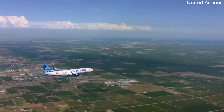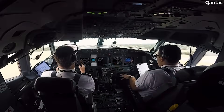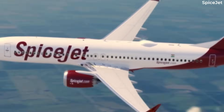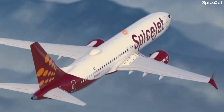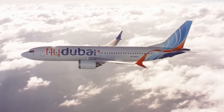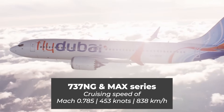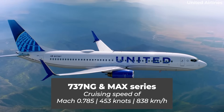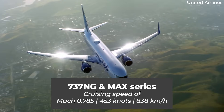However, many newer 737 models have since been built, so how does their cruise speed compare? The Boeing 737-NG — which includes the -600, -700, and -800 variants — and the 737 MAX families are categorized separately in terms of their listed cruising speed. Perhaps unsurprisingly, these later generations of 737s are faster, but only by a small margin. Specifically, aircraft from these newer series are listed as having a cruise speed of Mach 0.785, equating to 453 knots or 838 kilometers an hour. The time savings that such jets could make on longer routes compared to their older counterparts are not inconsiderable by any means.